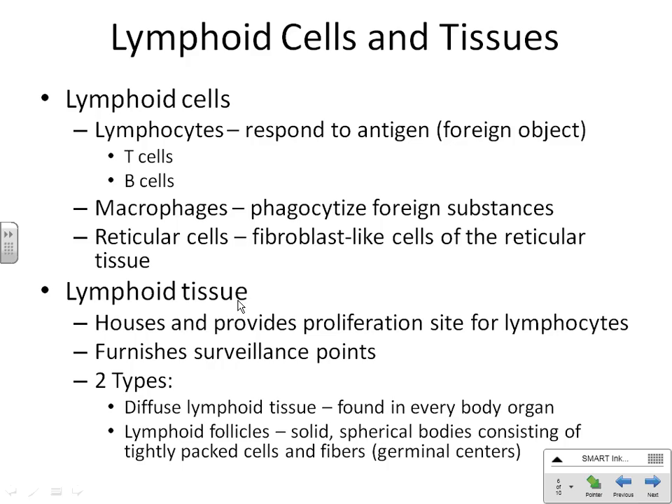For it to be a lymphoid tissue, it's going to have all three types of those cells in there, and they are spread through your body providing surveillance points — constantly watching for anything coming to invade you that's not supposed to be there. Sometimes it's just diffuse lymphoid tissue in other organs, just hanging out.